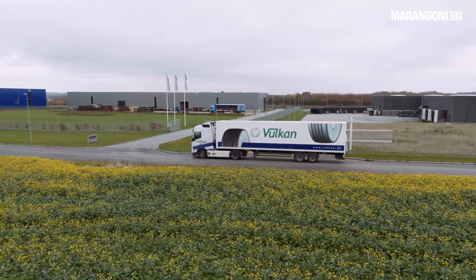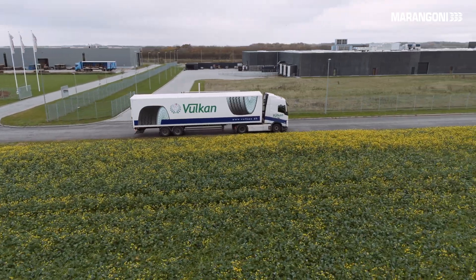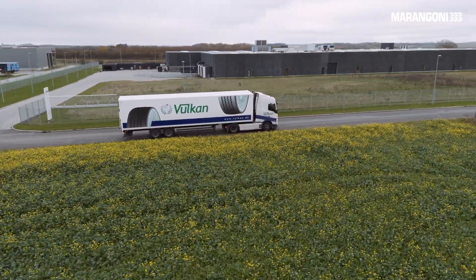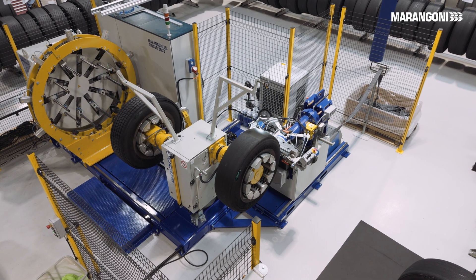The manufacturing of a sustainable tire is a fully controlled process in which the latest high-tech machines are used. The TRM Ring Machine offers the highest standard in terms of productivity and efficiency, whilst producing consistently superior quality.